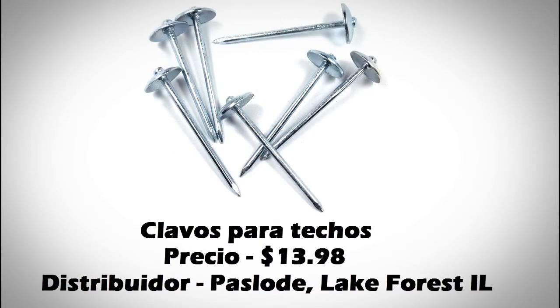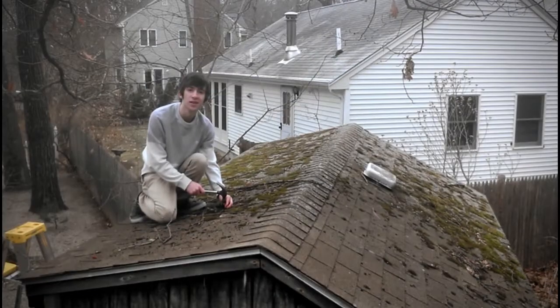Este producto es unos clavos para tecos. Las lenguas en que son inglés y español. El país de origen es China. No sé qué haría sin estos clavos para tecos. Gracias, Lowe's.